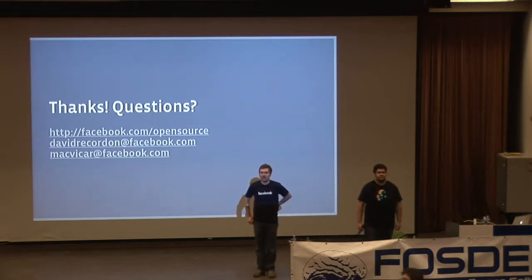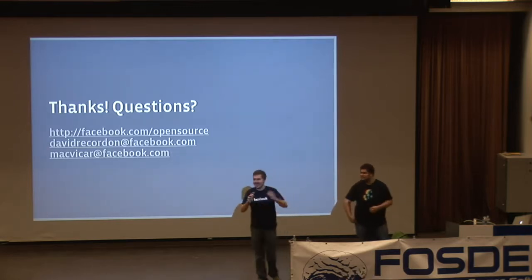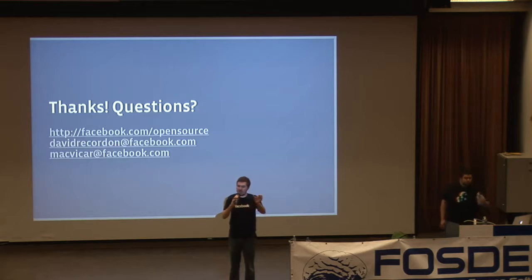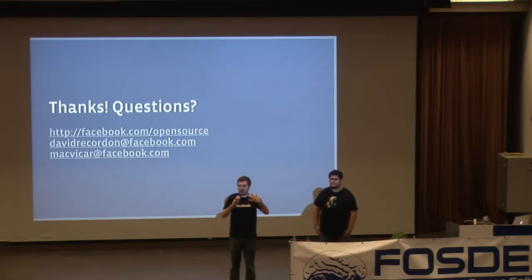Q: How hard is it to port a Zend extension to HipHop? A: To write an extension for HipHop, you write a C++ class as normal. It has similar structure to PHP extensions: an initialization function, request initialization, request destroy, and module unload. Then there's some glue code with macros to expose your C++ class back into HipHop. It's similar to PHP extensions but with less random, undocumented macros.